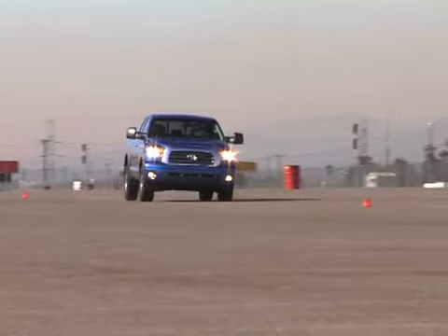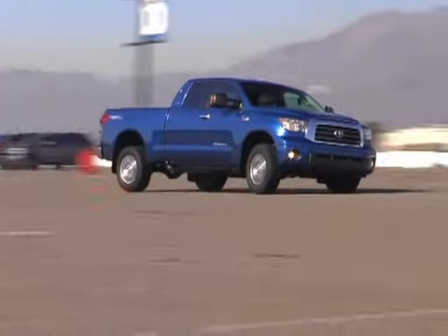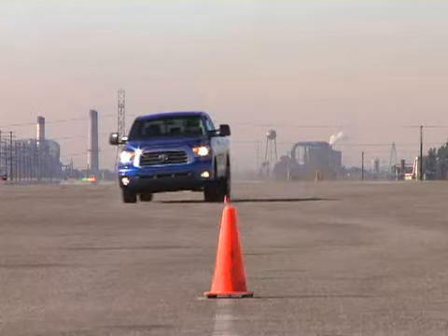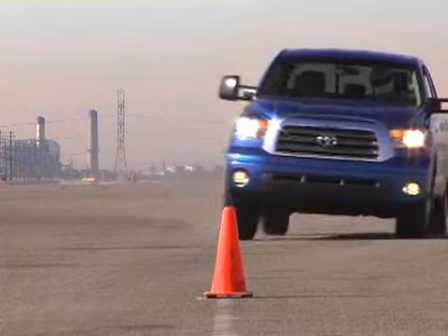The Tundra also impressed us in the slalom with steering that was both quick and precise. With intrusive stability control, however, it only managed an average 54.9 miles per hour through the cones.